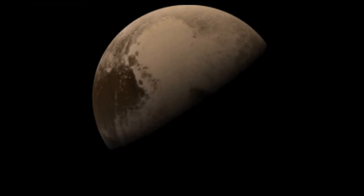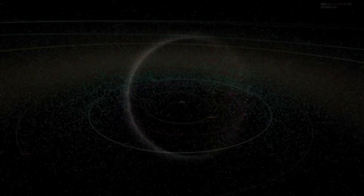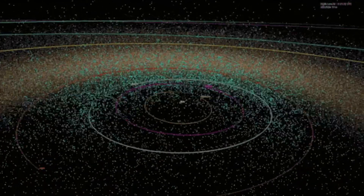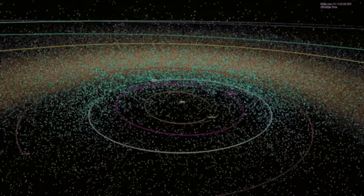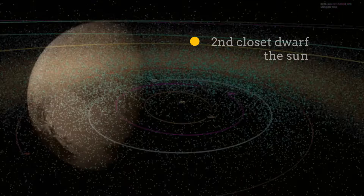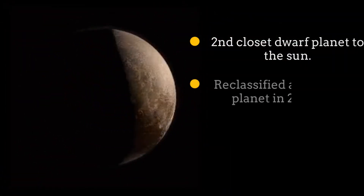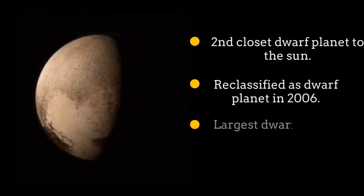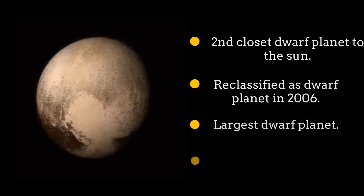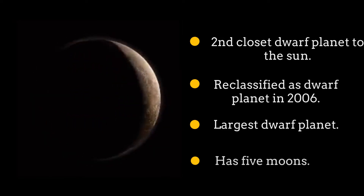Pluto. Pluto is the second closest dwarf planet to the Sun and lives in the Kuiper belt. Pluto was once a planet and was the ninth planet in the solar system until it was found to be a dwarf planet instead. Pluto is the largest dwarf planet and has five moons.